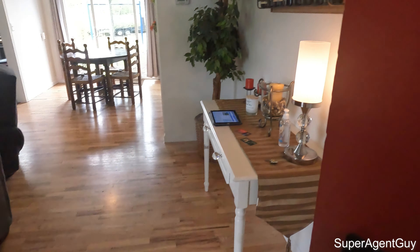Quick interrupt before I head in on this property tour — if you could do me a huge favor and like and subscribe, there's a little subscribe button around here somewhere. If you could do that it'd be awesome. Trying to grow the channel. Back to the regular scheduled programming!